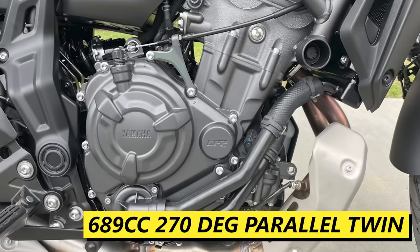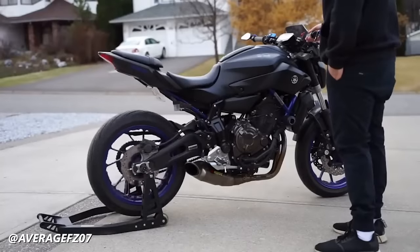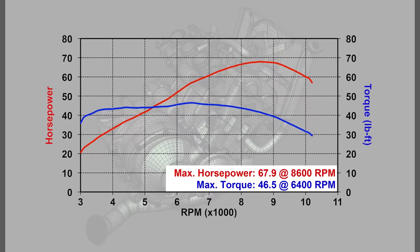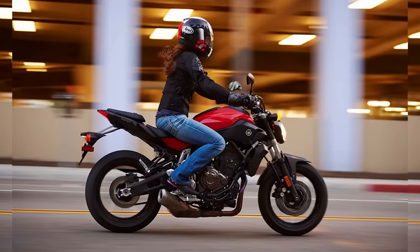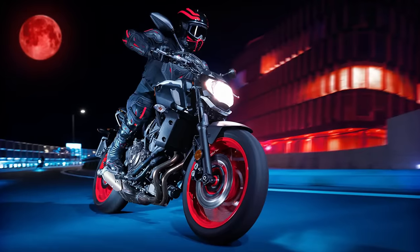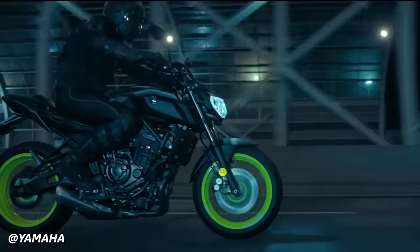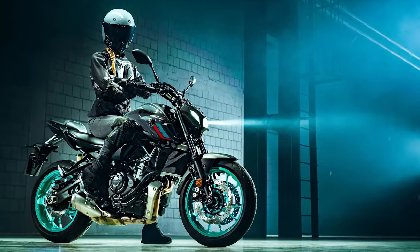The CP-2 engine is Yamaha's 689cc parallel twin that uses the 270-degree cross-plane crank design distilled down from the R1. Compared to the way the four cylinders in the R6 scream as they're wound out to redline, the CP-2 grunts and growls the minute the throttle is blipped open. This engine has a significant amount of low-down torque, making about 40 foot-pounds right at 3,000 RPM and keeping it there throughout the rest of the rev range. With a flat torque curve and linear power band, the CP-2 is ideal for city street riding. The MT-07 has been the ideal inexpensive and fun lightweight naked bike for almost 10 years, making 74 horsepower and 50 foot-pounds of torque, and falls into what I like to call the beginner-plus category — where a new rider with their head on straight could justify starting on an MT-07 and enjoy it for many seasons without getting bored.